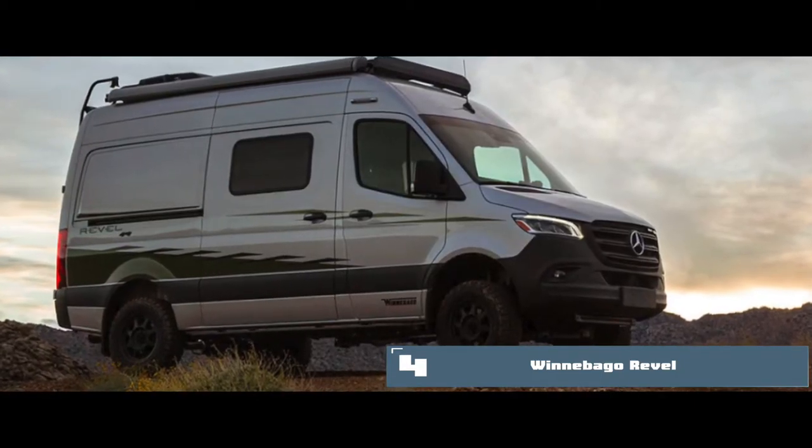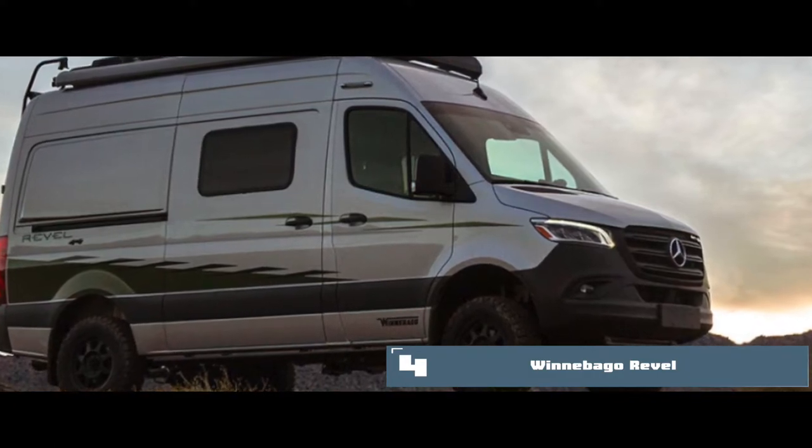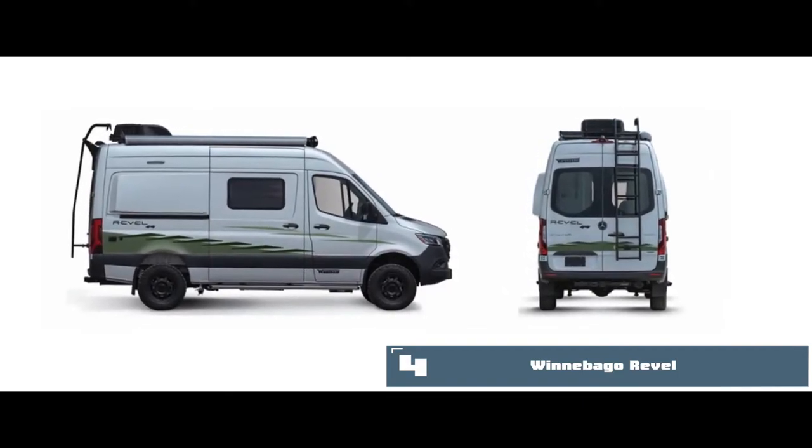The bottom line is it is packed with a Mercedes smooth worry-free drive, has a compact yet comfortable homey experience, and the whole body has a sturdy and solid metal foundation with a metal roof rack.